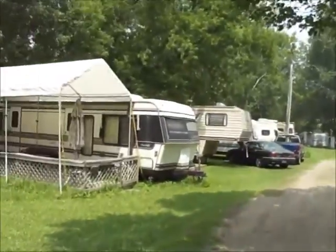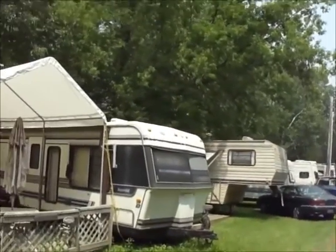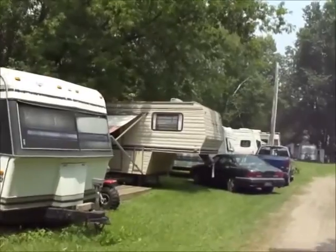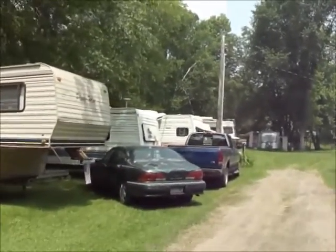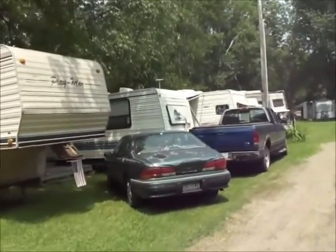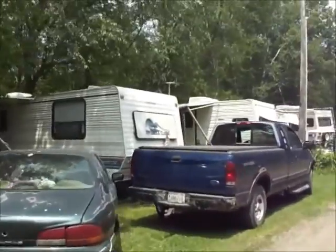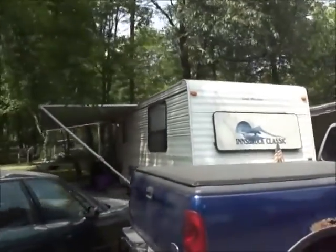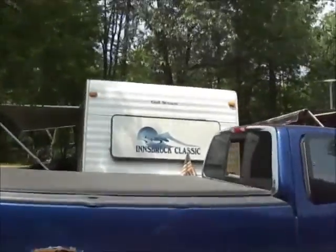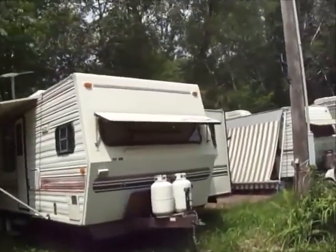So this section of the campground that we're going in right now is called the garden section. I don't know why — there's no gardens over here. This part when it rains really hard gets a little bit flooded sometimes, so it's a little bit damp and wet. We're kind of up on the grassy knoll of the park. This is my brother's other camper that my brother Donnie stays in, along with all the guests and family that come.